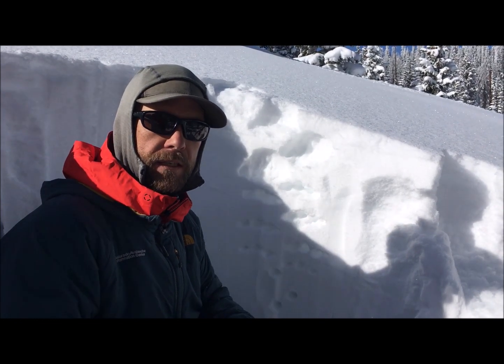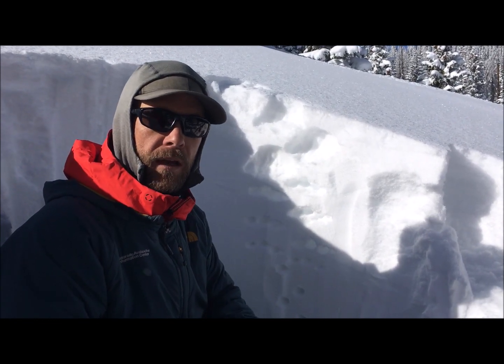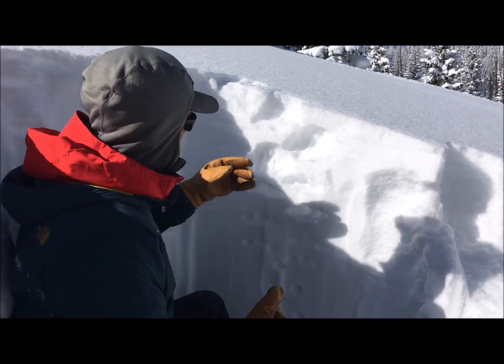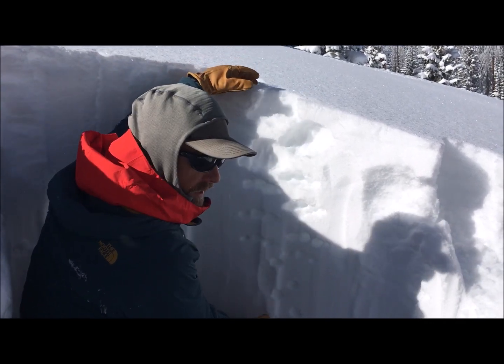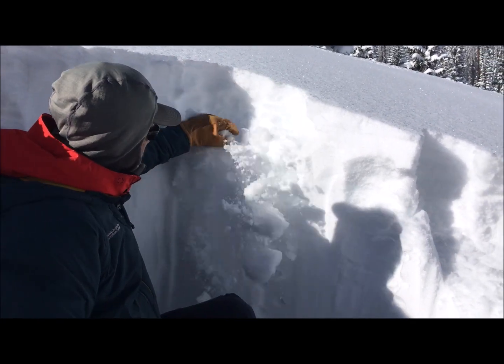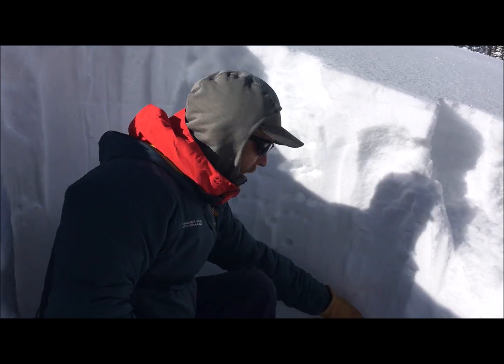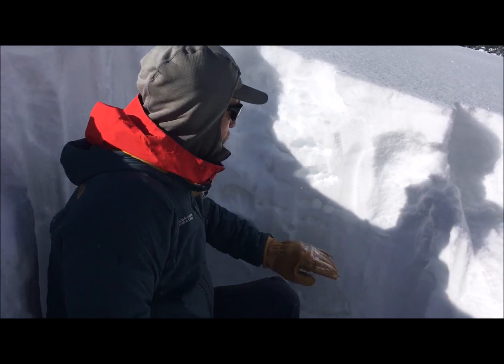The storm snow was generally stable. We didn't really see any signs of instability cutting across steeper test slopes, and haven't observed any cracking since Christmas. This part of the South San Juan zone has gotten almost 40 inches of snow — it's perfectly right-side-up blower on top, a little firmer as we get down to the old interface.